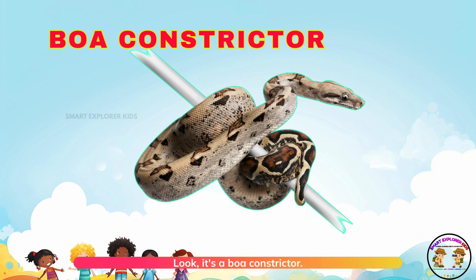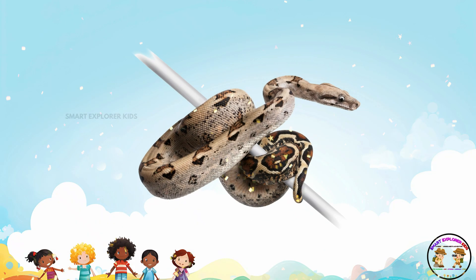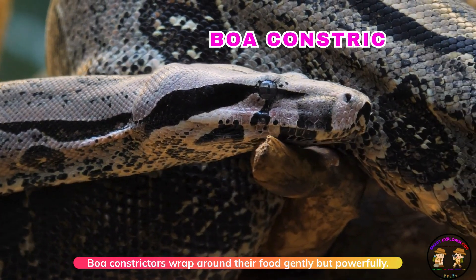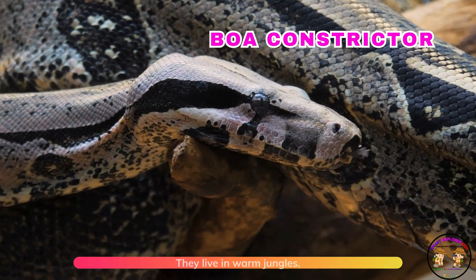Look, it's a boa constrictor! Boa constrictors wrap around their food gently, but powerfully. They live in warm jungles.